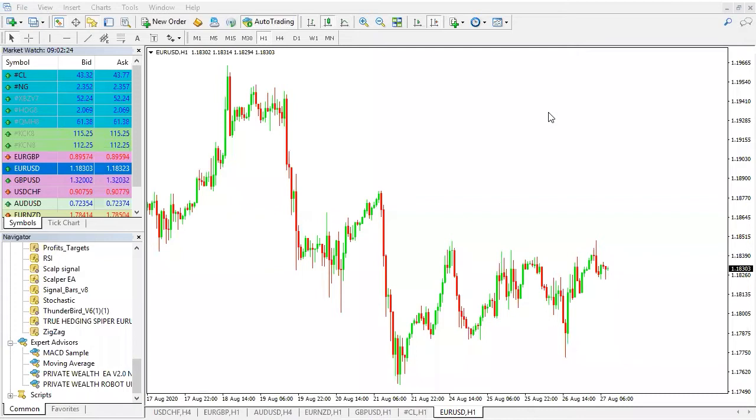Hello, good day guys. My name is Nick, technical analyst with Sporeforex. Today I'll be sharing with you the technical analysis on the current EURUSD.